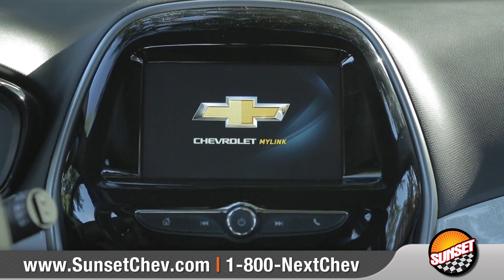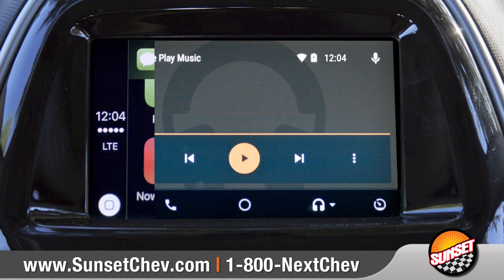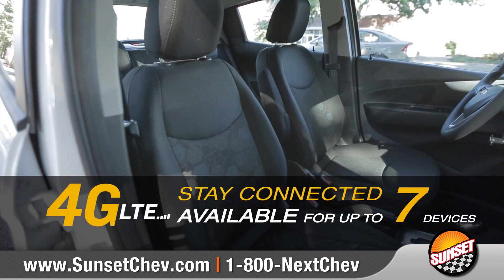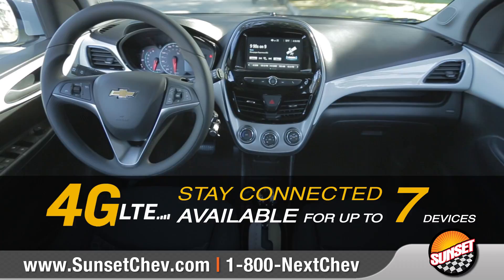Standard Chevrolet MyLink allows you to make phone calls, play music, and even send and receive texts on the 7-inch diagonal touch display.